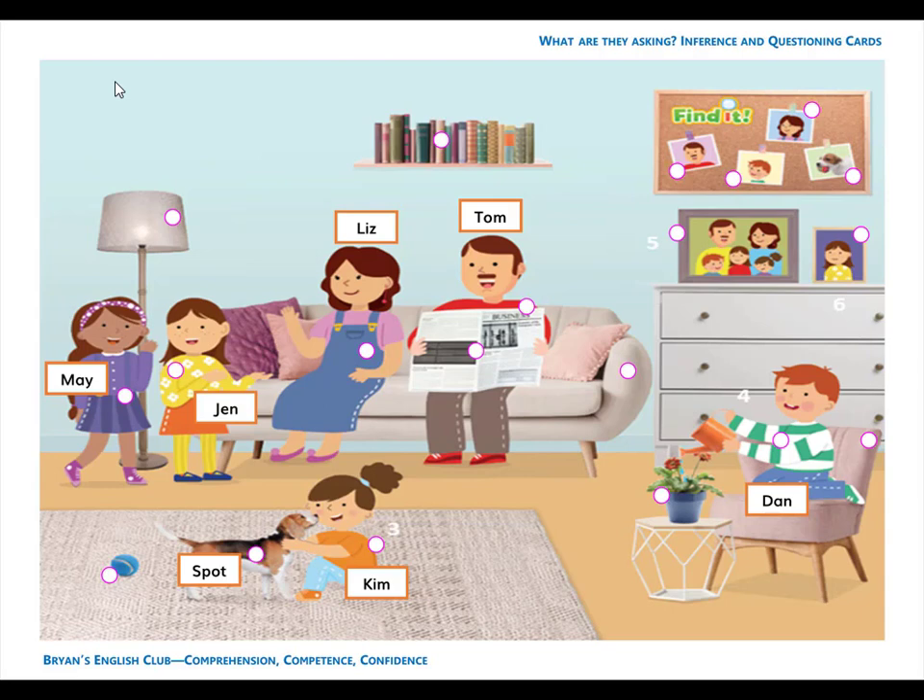Number 4. He is a boy. He is Kim's brother. His name is Dan. D-A-N. Dan.